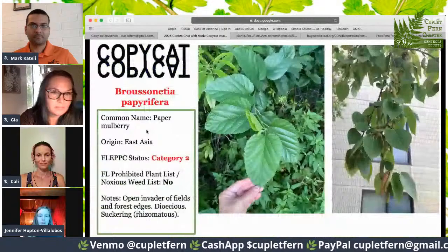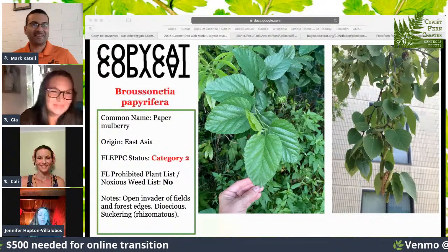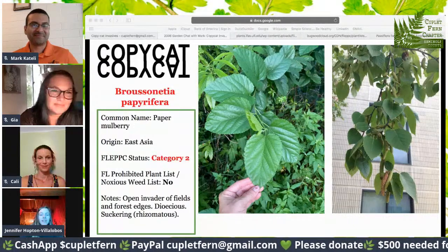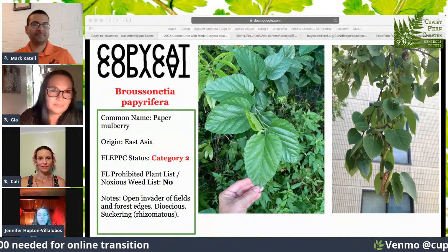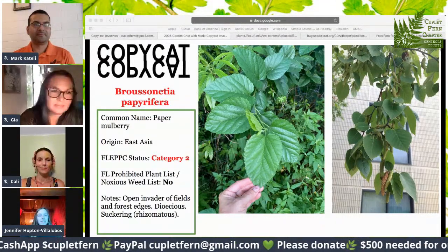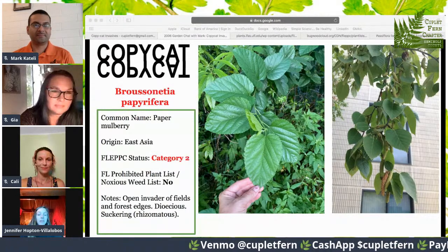The first one we're doing is Broussonetia papyrifera — paper mulberry. The reason I chose that one is we have one growing down the road from me, and my daughter swore it was beautyberry. I was telling her it's not beautyberry — it's paper mulberry — but I couldn't really explain why. It was just the shape of the leaf, which is all I could explain. So it was interesting to go through this exercise to be able to say why. It looks like a Category 2 — I would say it's more invasive than that. It says: open invader of fields and forest edges. It can reproduce through suckering, through rhizomes, and is dioecious.